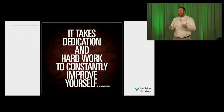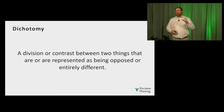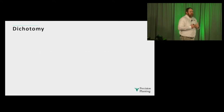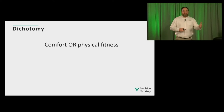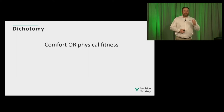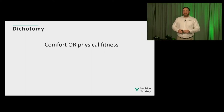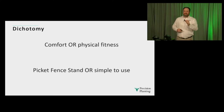There's a thing called a dichotomy — defined as a division or contrast between two things that are opposed or entirely different. For me, there's a dichotomy with fitness: I can either choose comfort or physical fitness; I can't choose both. But as we think about seed placement and simplicity, we've been conditioned to believe this is also a dichotomy — that we can choose a picket fence stand or simple-to-use products, but not both. We're going to talk about that today and look at whether that's actually true.